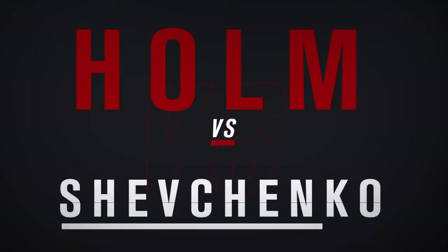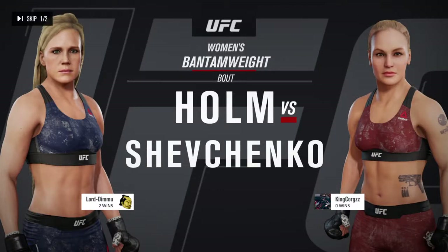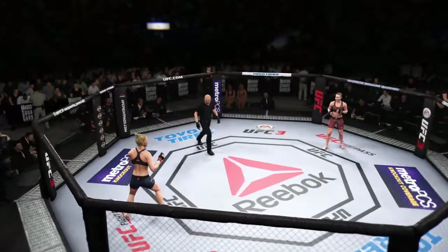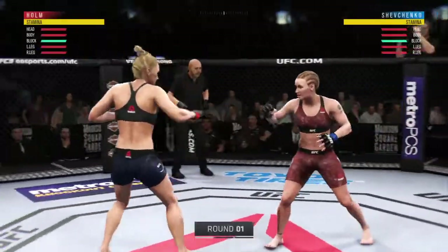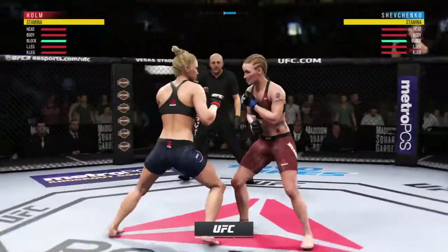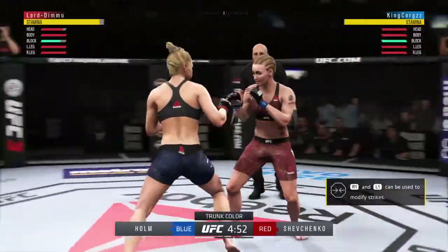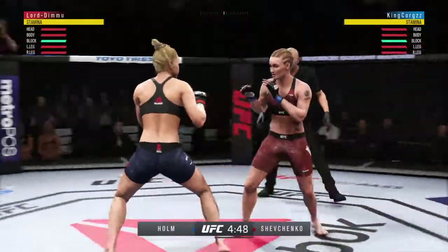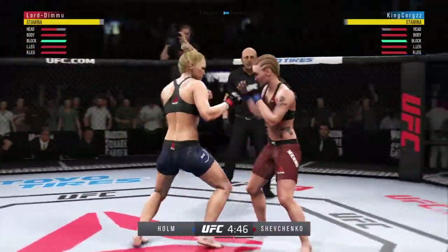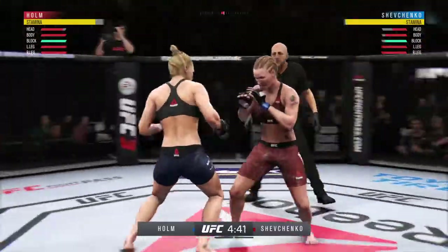It is a women's bantamweight showdown between Holly Holm and Valentina Shevchenko. And we are underway. She blocked the punch. Big right hand. Huge uppercut misses. Certainly showing off some good hands here tonight. Nice jab.